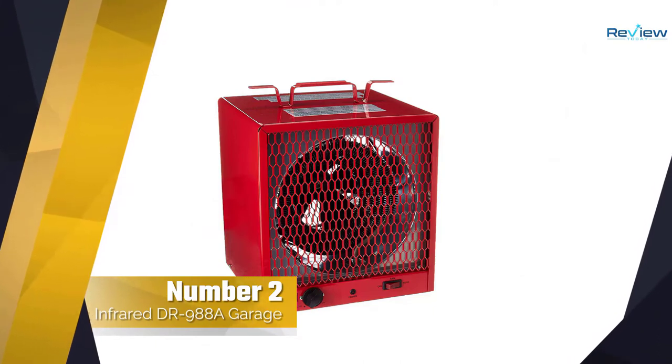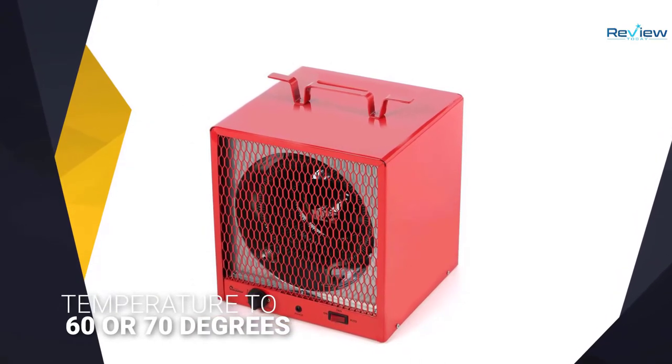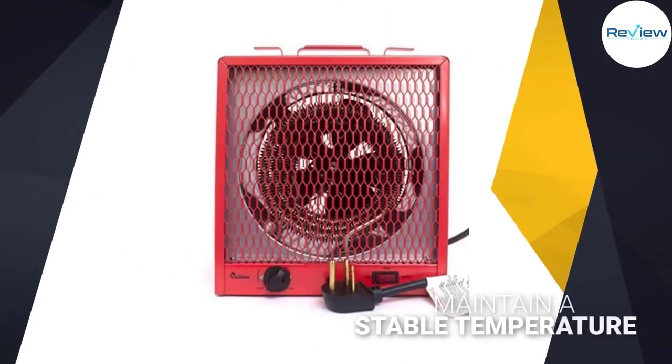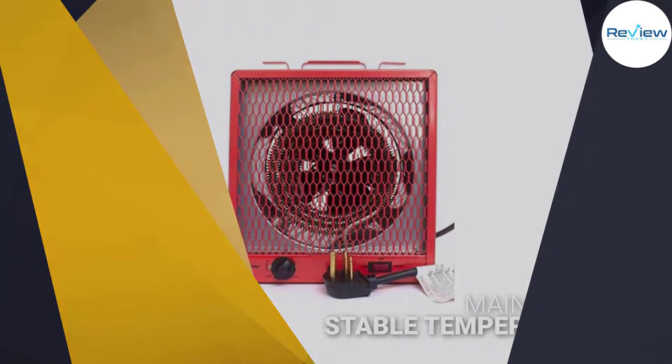Number two: the Dr. Infrared DR-988, a garage heater. This model from Dr. Infrared is capable of heating garages up to 600 square feet, and people report that it can raise the temperature to 60 or 70 degrees within a few hours. The fan mechanism also does a great job of circulating air in the space, helping to maintain a stable temperature throughout your entire work area.